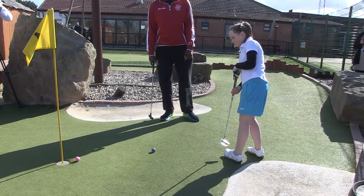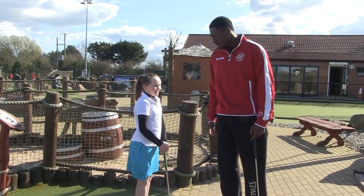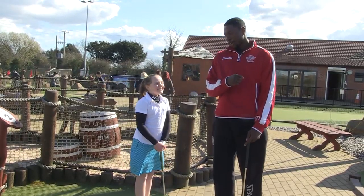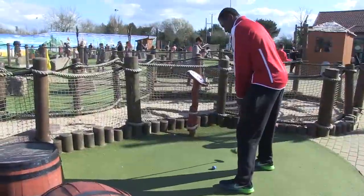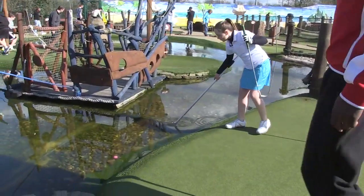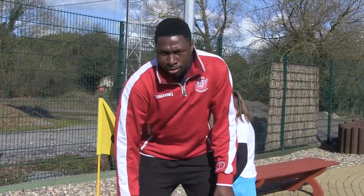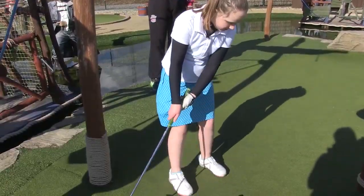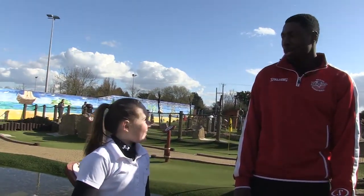Why are pirates called pirates? Because they arrr! I got a hole in one! What?! I'm about to get a hole in one now.